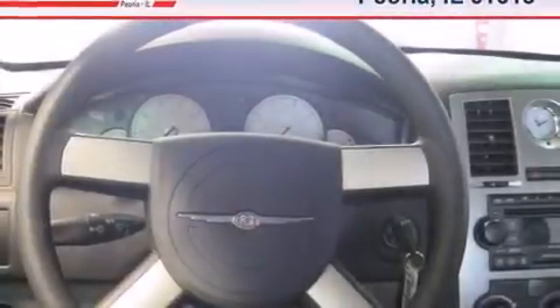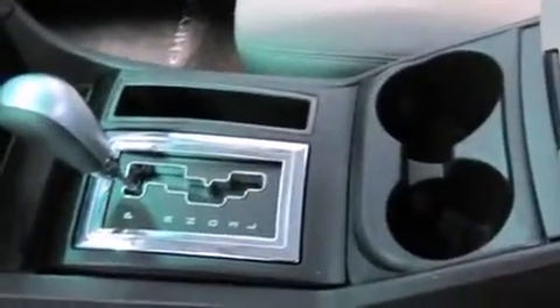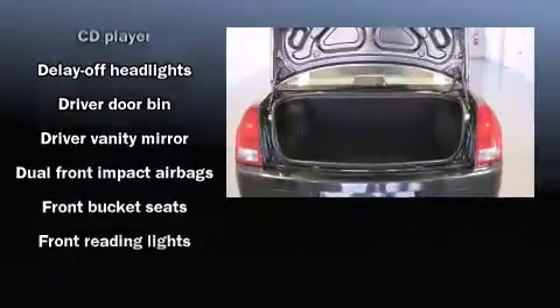The 2007 Chrysler 300. With less than 30,000 miles on the odometer, this four-door sedan prioritizes comfort, safety, and convenience. It features an automatic transmission, rear-wheel drive, and a refined six-cylinder engine.